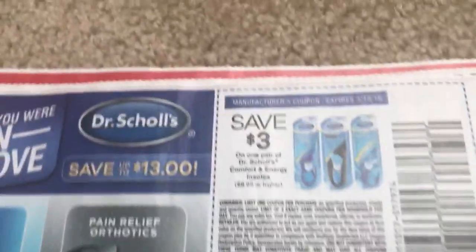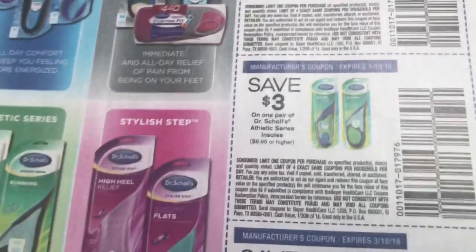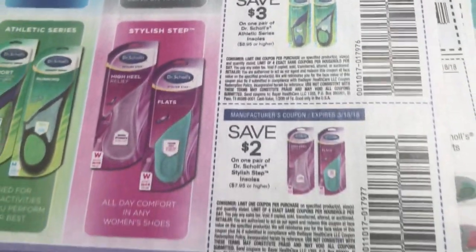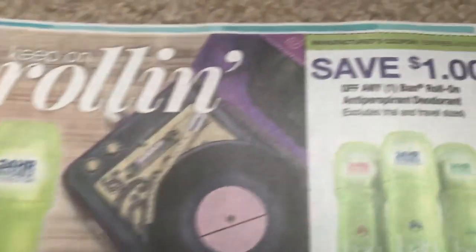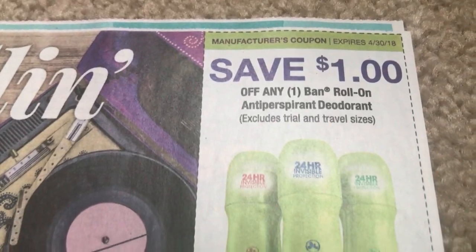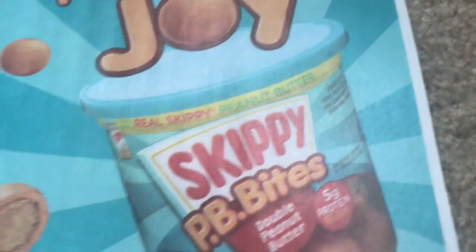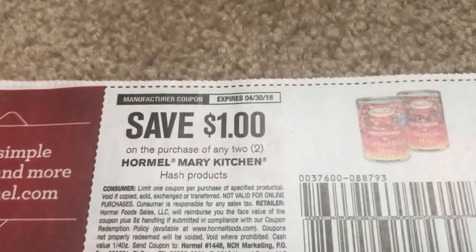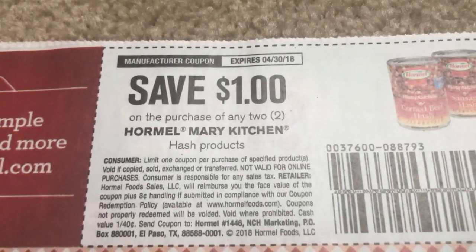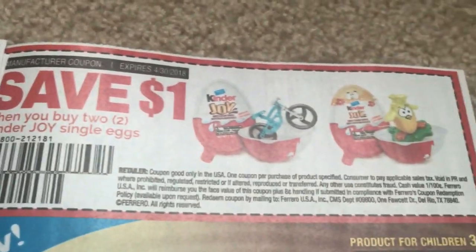We're almost toward the end, guys. Here are some Dr. Scholl's savings — they always have coupons at DrScholls.com so you can always grab more. We have a Band-Aid coupon for $1. I see a coupon my kids are going to like next — the Kinder Eggs, save $1 off of two. That's a pretty good coupon. I wouldn't think that we would get coupons on those, but they've been seen at CVS so they're everywhere.